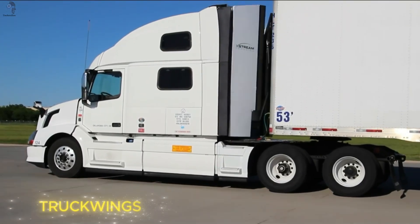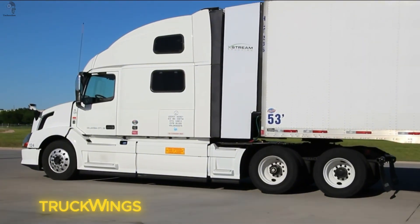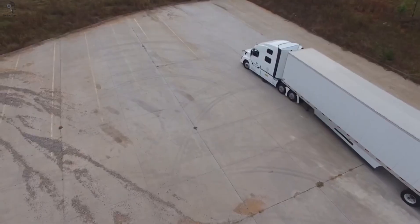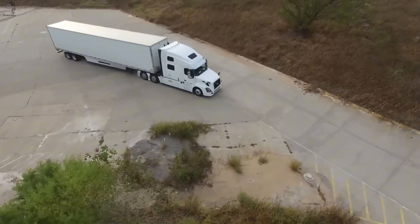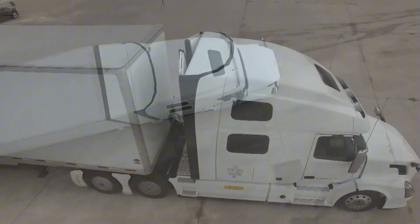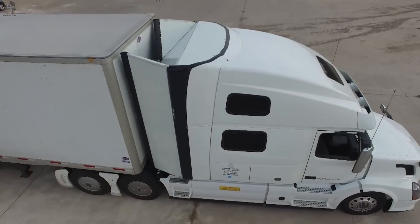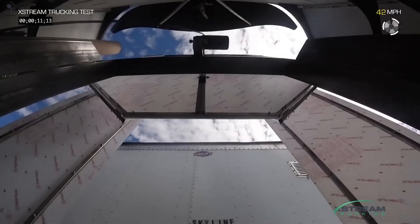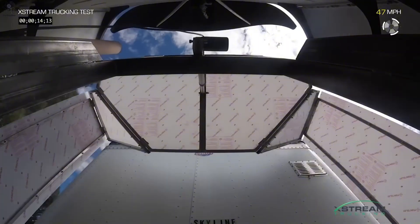Imagine making a truck more efficient — not by changing the engine, but by reshaping the air itself. That's the idea behind WINGS, an aerodynamic device that closes the gap between the tractor and the trailer. Simple, yes, but brilliant. WINGS panels unfold automatically once the truck reaches about 83 kilometers per hour, covering the sides and the roof to smooth airflow.